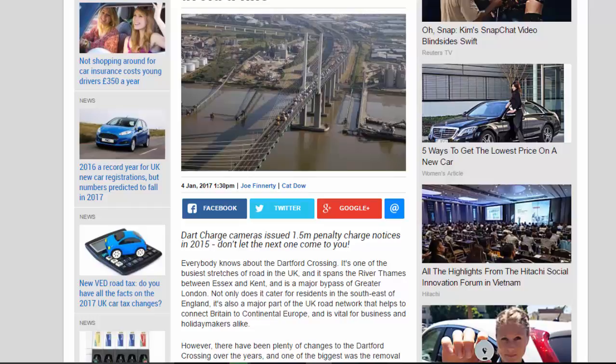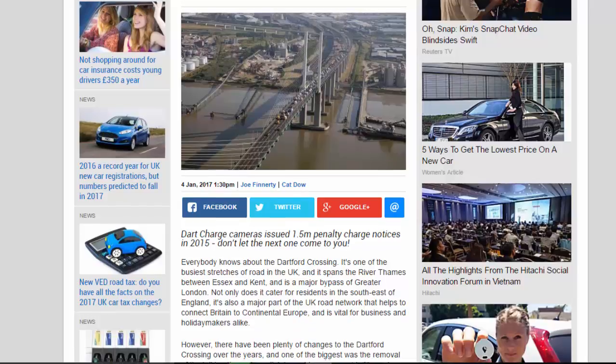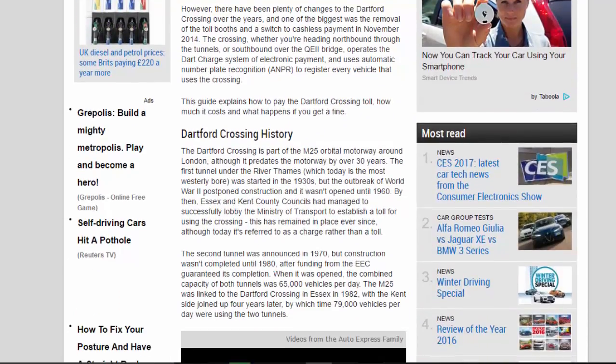Everybody knows about the Dartford Crossing. It's one of the busiest stretches of road in the UK, spanning the River Thames between Essex and Kent, and is a major bypass of Greater London. Not only does it cater for residents in the southeast of England, it's also a major part of the UK road network that helps connect Britain to continental Europe, and is vital for business and holidaymakers alike.